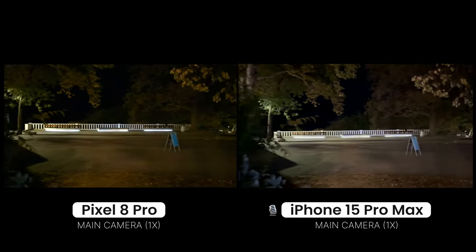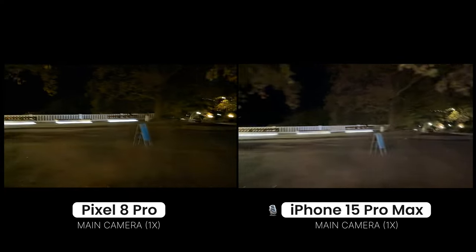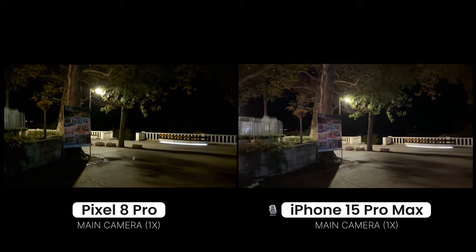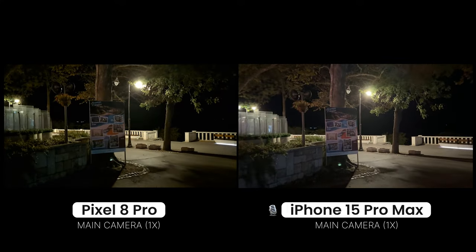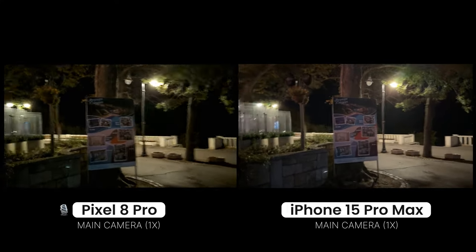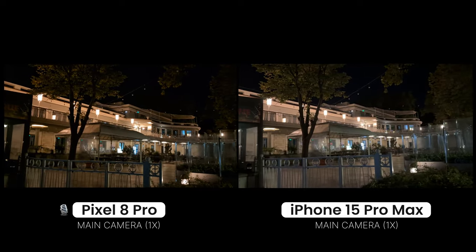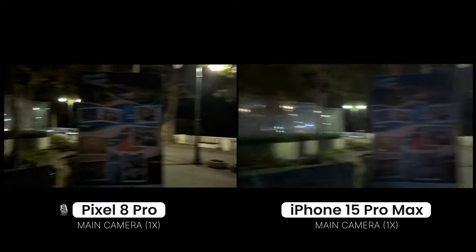Let's walk a bit so we also get a sense of what quality looks like when you walk with the phone. You can see those lens flares on the iPhone, and some of that on the Pixel as well.